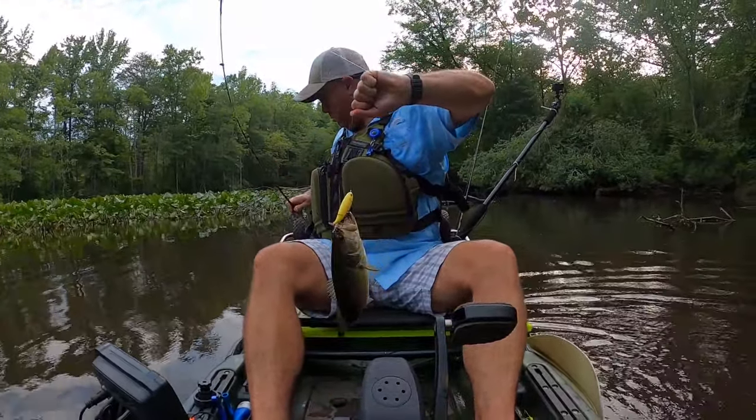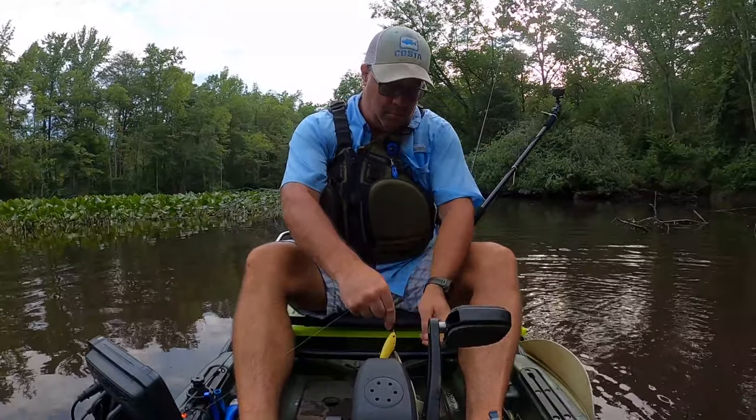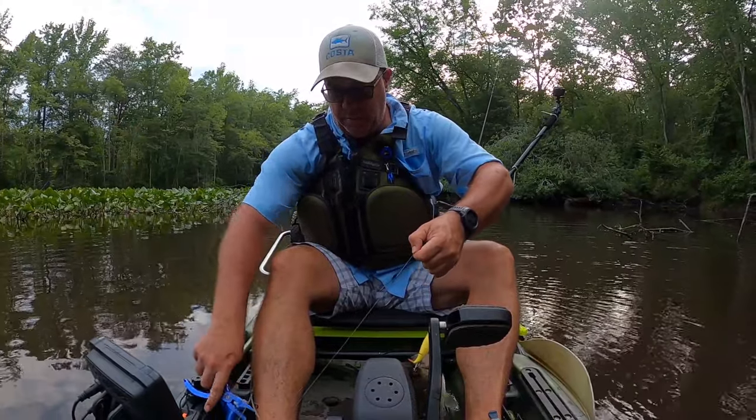Fishing baits with super sharp treble hooks is always risky business. I've learned that lesson the hard way and use caution and pliers.